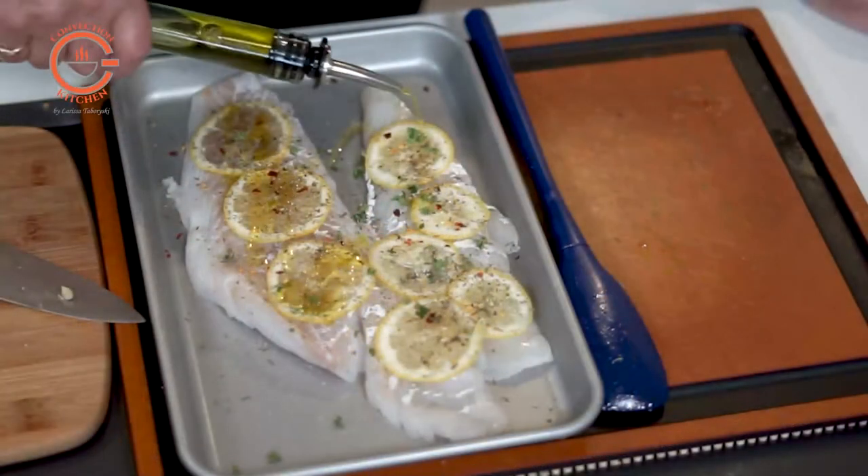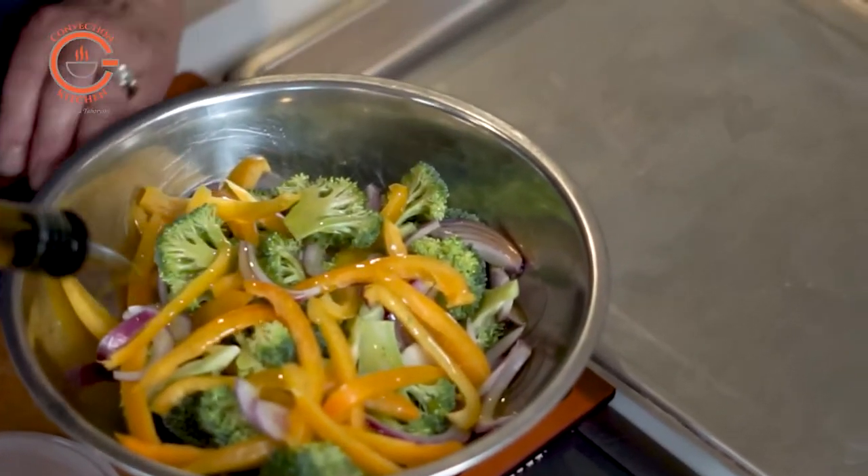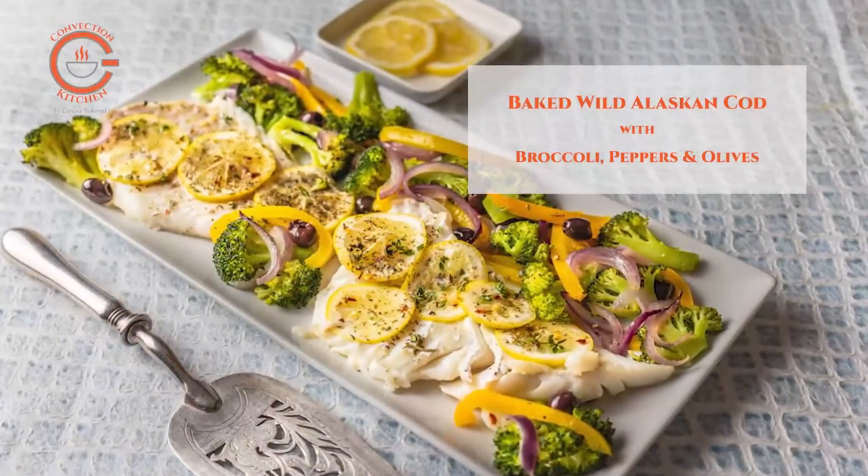You can use any combination of vegetables you prefer — just be sure to plan the cooking time accordingly and only add the fish towards the end so it doesn't overcook. Hi, I'm Larissa, your convection enthusiast. Convection cooking can make you a better cook.